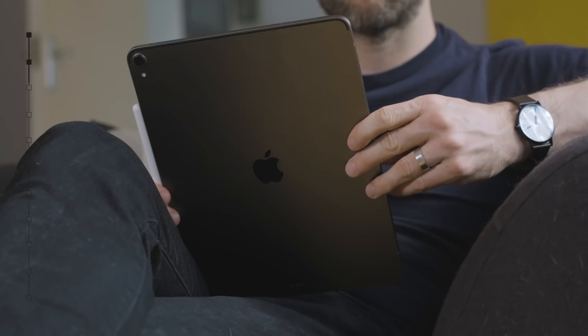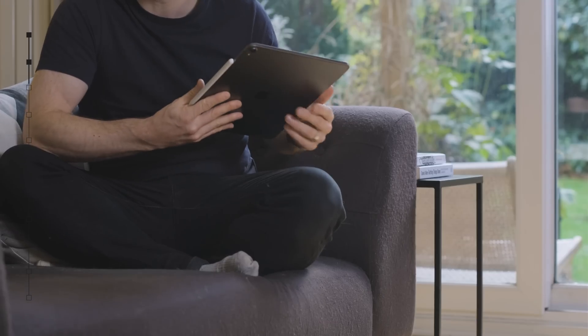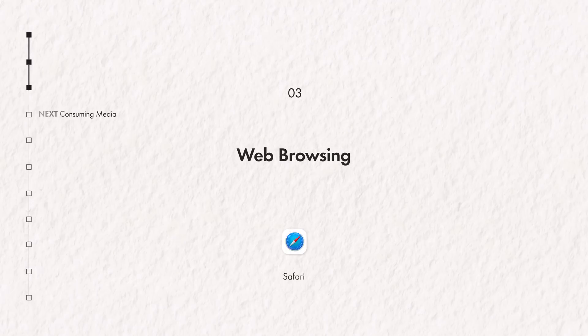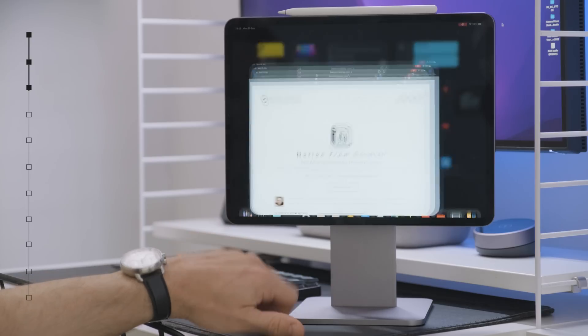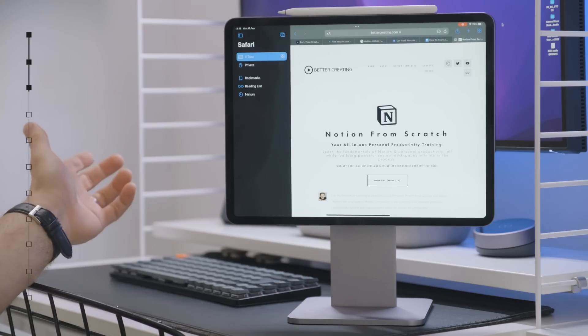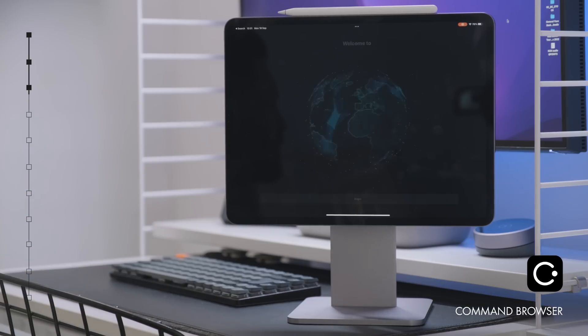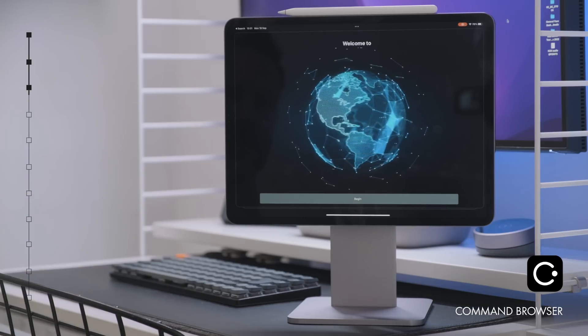Okay, I think the iPad is the perfect reading and research tool. So let's talk reading, listening, and generally consuming media. For web browsing, the native browser on the iPad and iPhone is of course Safari — and it's fine. Of course we could jump straight to Google Chrome. I'm gonna suggest a brilliant iPadOS and iOS-focused browser called Command Browser.